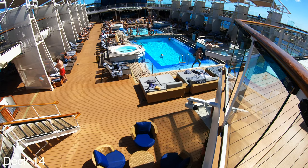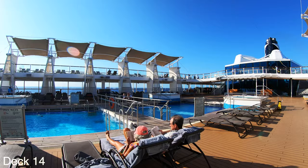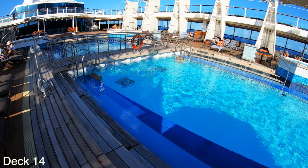The Celebrity Reflection is part of the Solstice class, so it is important to know that there are five ships in this class. All ships are extremely similar. I'll go over the names of those ships here in a little bit.